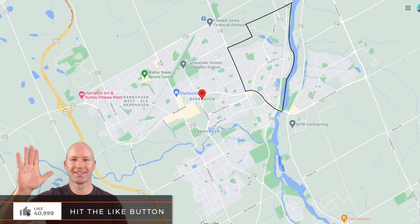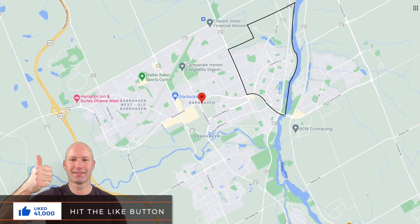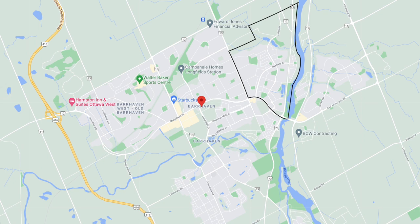Welcome to the neighborhood of Rideaucrest Davidson Heights in the suburb of Barrhaven. With Woodruff Avenue to the west, Strandherd to the south, and Prince of Wales and the Rideau River to the east, this neighborhood is a newer development within the suburb, with the majority of homes being built after the 2000s.